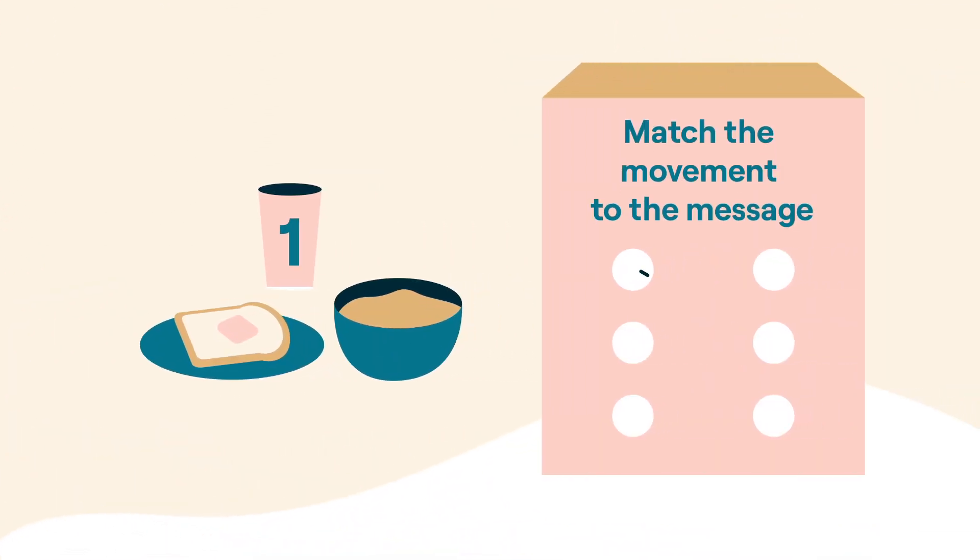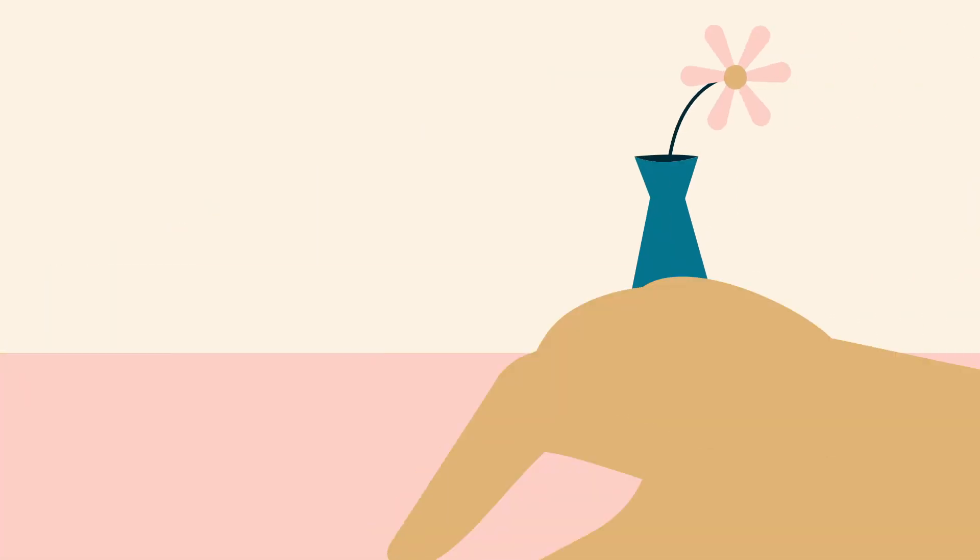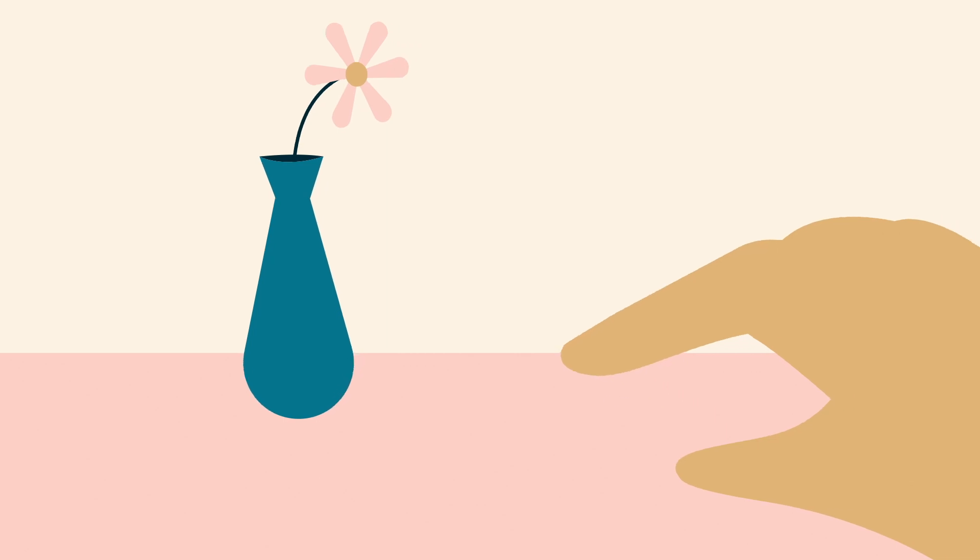Match the movement to the message. Explain the unspoken message behind common movements. For instance, tapping of the fingers could mean impatience.